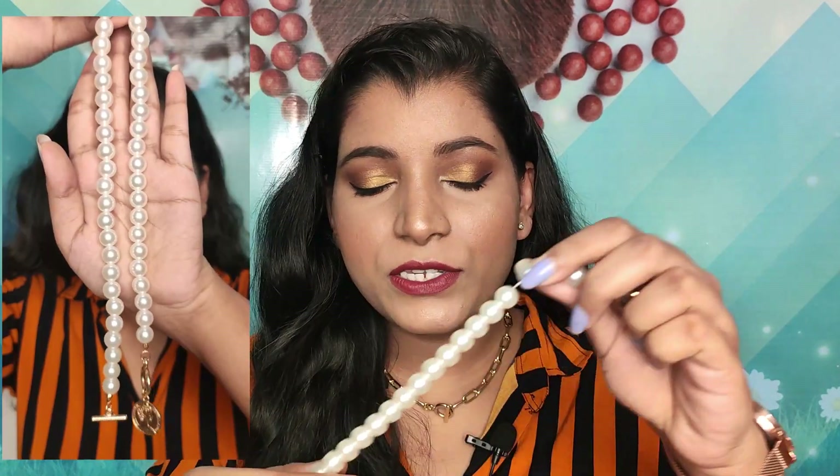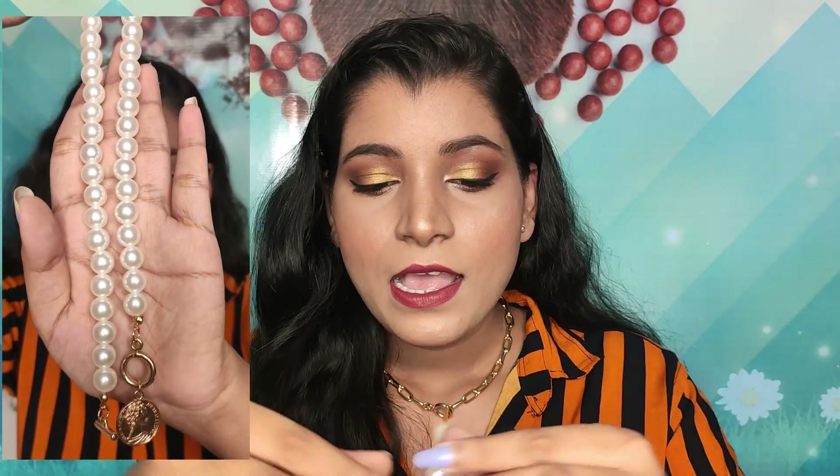The next neckpiece is a pearl one. I'm not sure whether I like it — I might return this because the pearl is too big for my liking. It does have a coin pendant which I really like, but the pearls are just too big. Overall the piece is nice and it's also 214 rupees, but I'm still confused whether to keep it.